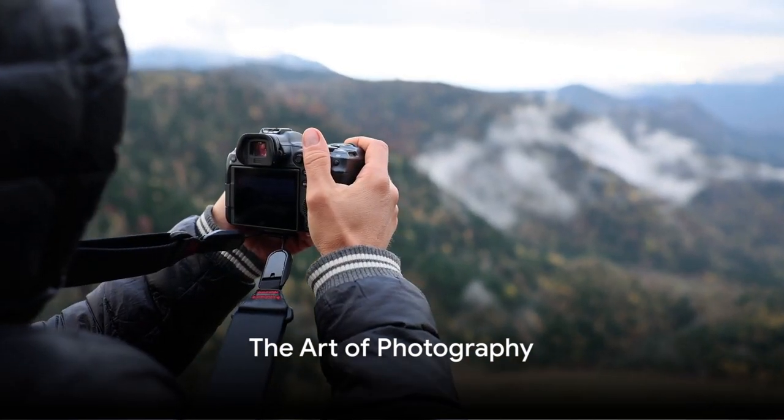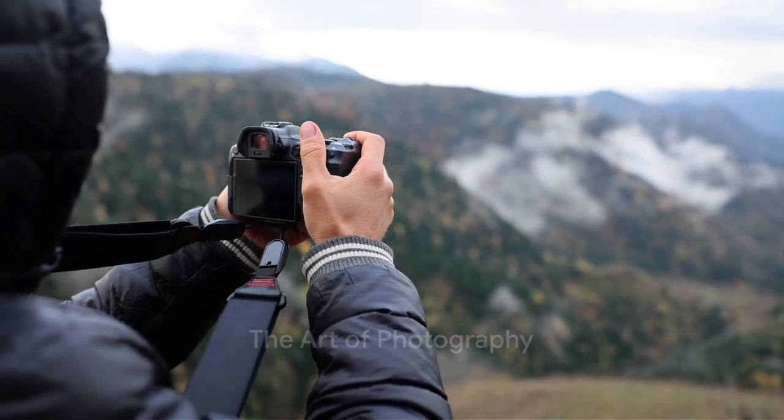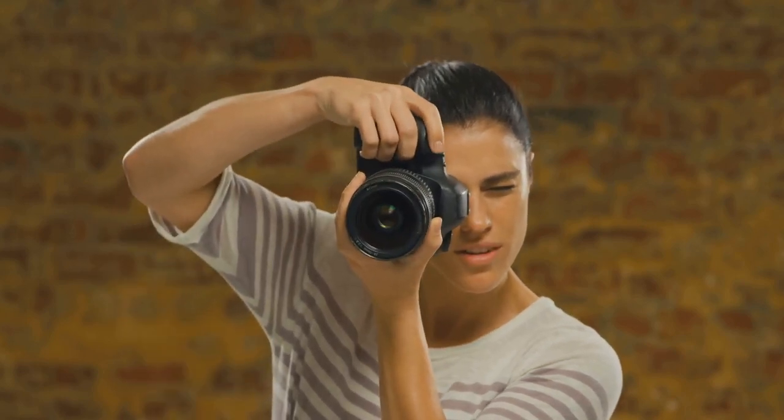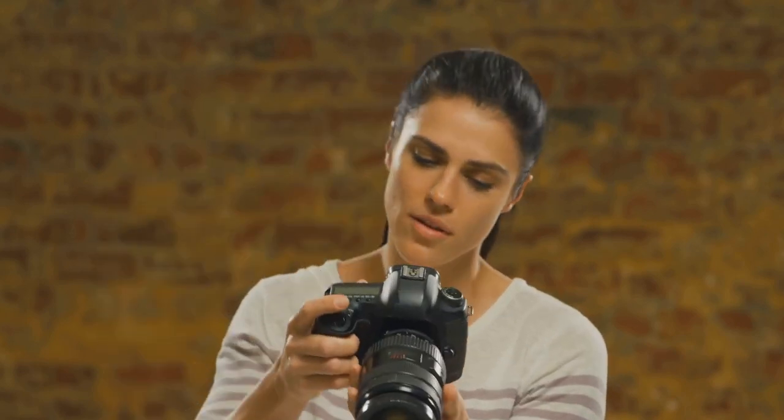Do you want to improve your photography skills? Who wouldn't. The art of capturing a moment, a scene, or a person in a way that tells a story or evokes an emotion is an aspiration many of us hold. So here are 10 tips to help you take better photos right away.